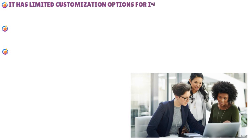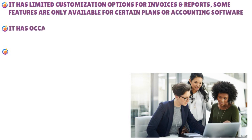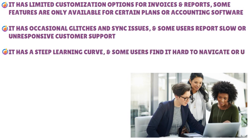Bill.com falls short in certain areas: it charges per user and per transaction, which can add up quickly with high volume. It requires customers and vendors to sign up and log in to pay or get paid, which can be inconvenient. It has limited customization options for invoices and reports, and some features are only available on certain plans. The tool has occasional glitches and sync issues, some users report slow or unresponsive customer support, and there may be a steep learning curve for navigating the platform.